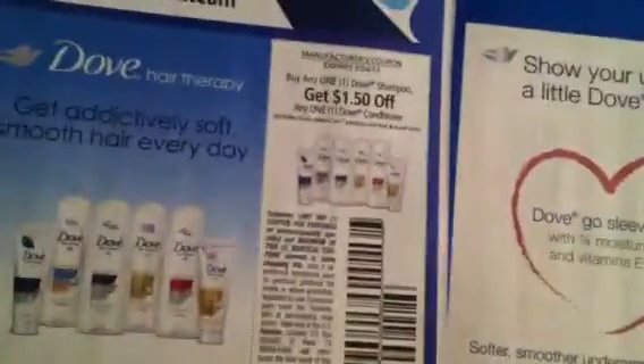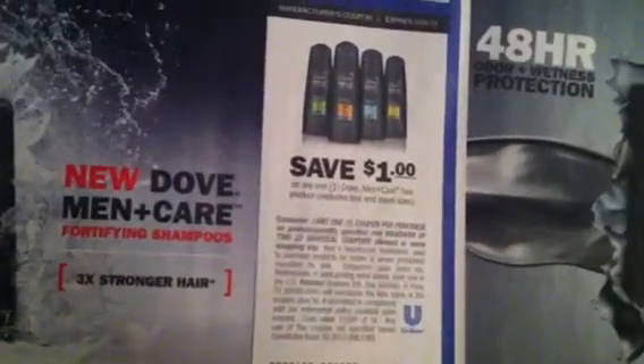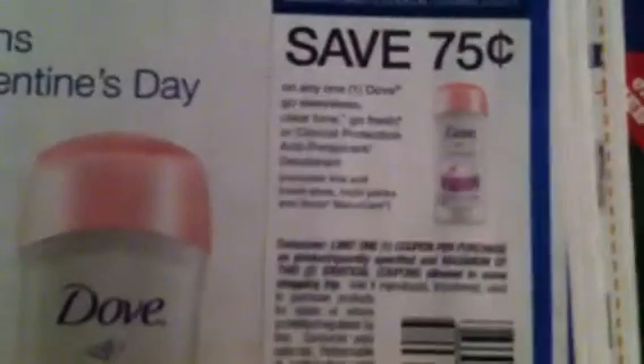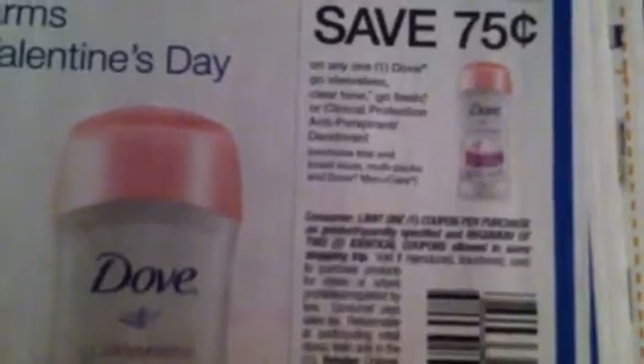There is a Buy 1 Clear Shampoo and Get One Conditioner or Mask Free, and buy the 7-Day Intense Treatment and Get a Clear Shampoo. Then we have $1.50 off any Dove Conditioner, $1 off any Dove Men Shower Gel, and $0.75 off Dove Clinical Protection Antiperspirant Deodorant.